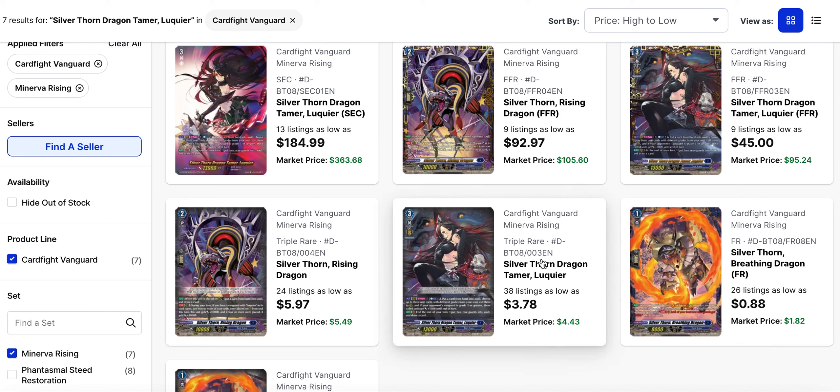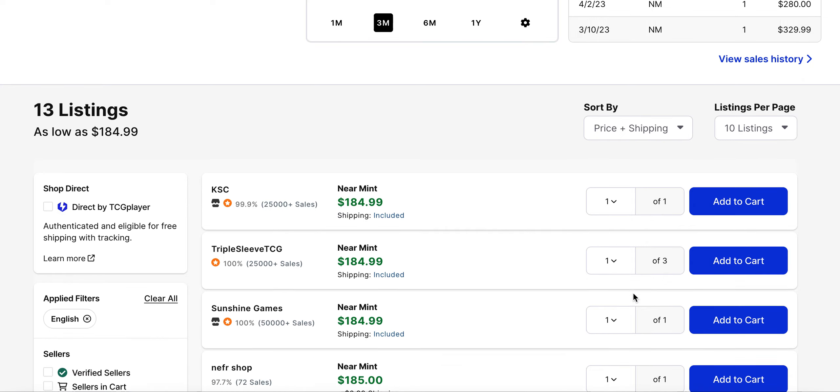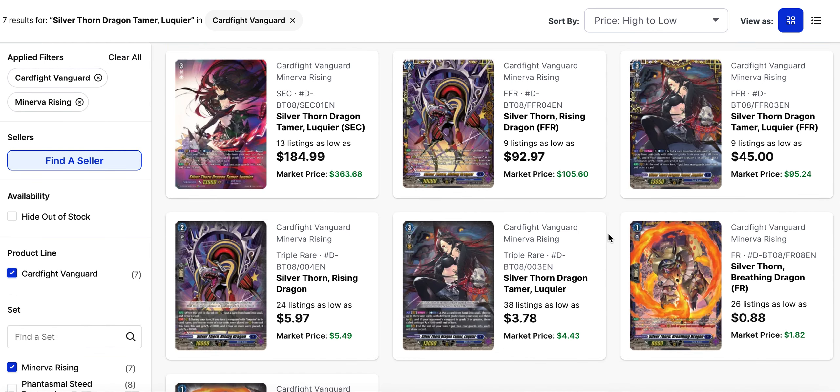Then you have Lukier, who is currently sitting around $4.00 and its market price is close to $4.50. It's got 38 listings overall, so pretty comparable to Minerva. If you're looking for the secret rare, that one has dropped off quite a bit — one listing for $185.00 and its market price is $363.00. The FFR is $45.00 listed versus $95.00 market price with 9 listings overall. Last sales were close to $200, $280, and $329 going backwards. There are a few listings at $185, one of which has three copies, so you could almost fill out your playset with just one buy.